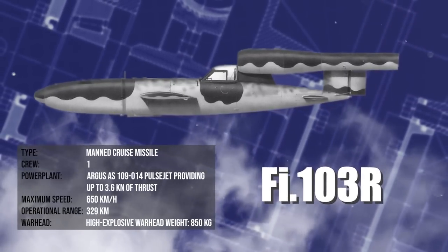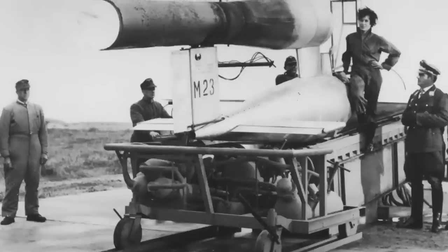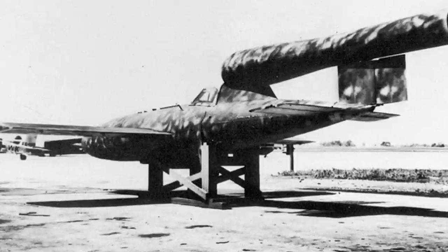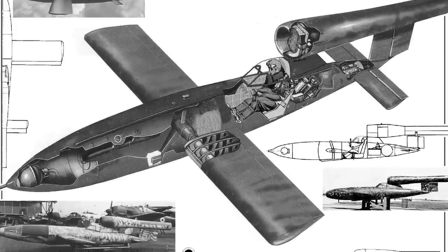Back in Germany, the V-1 would see a new variant: the Fi-103R Reichenberg. It was born out of desperation with the tides of war rapidly turning against the Reich. It was a suicide plane, meant for Japanese-style kamikaze attacks. German pilots weren't intended to die, but the disregard for their safety was total, as they were asked to bail from the plane at the last second. This version was fortunately shelved.